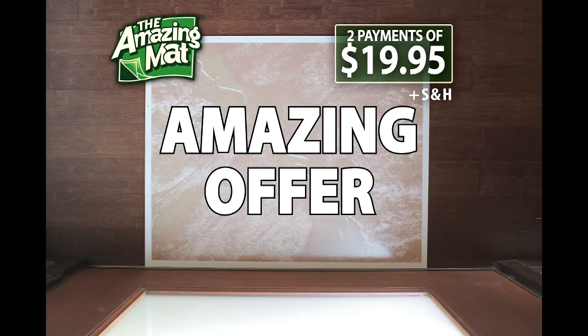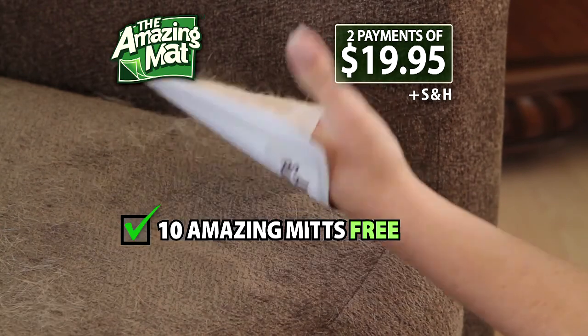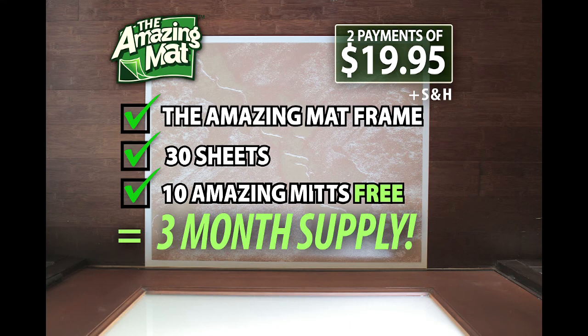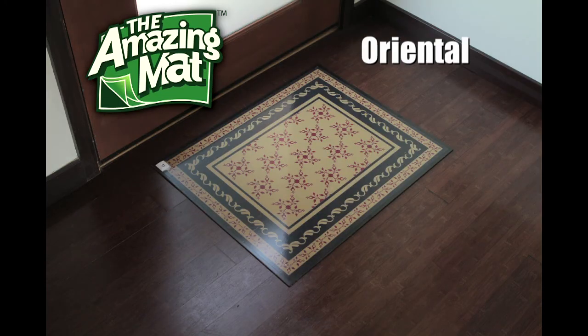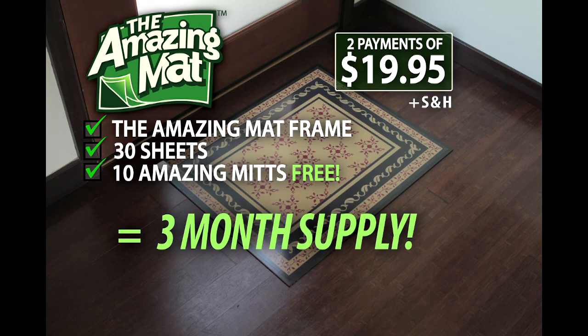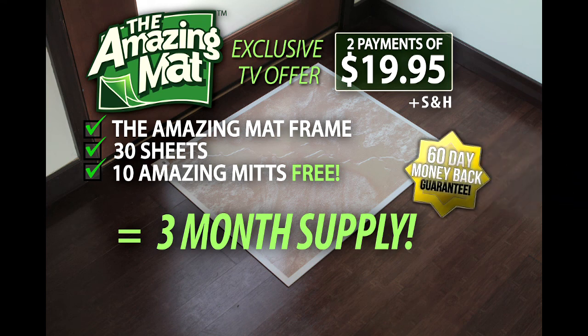Order now and you'll receive The Amazing Mat complete with 30 sheets — that's three months of protection for your home and your family for just two easy payments of $19.95. Order now and we'll include 10 Amazing Mitts for free, perfect for capturing dirt, lint, and pet hair anywhere. And there's absolutely no risk — try The Amazing Mat in your home for a full 60 days. If you're not actually cleaning 50% less often, we'll refund 100% of your purchase price, no questions asked. You won't find The Amazing Mat in any store, so order now. The Amazing Mat comes with a total satisfaction guarantee — simply return the remaining sheets and keep the Amazing Mitts as our free gift.